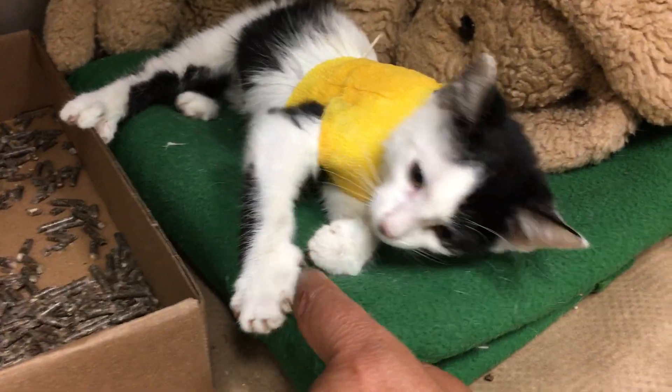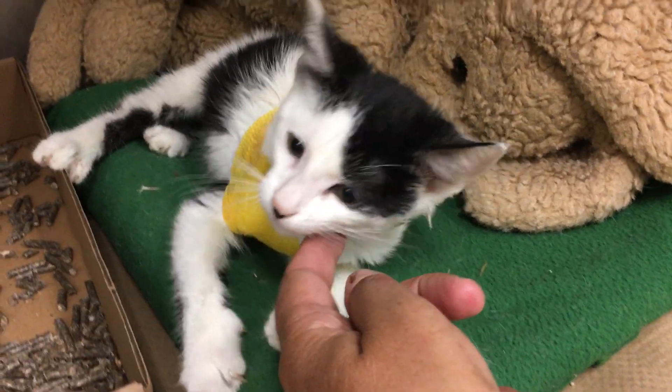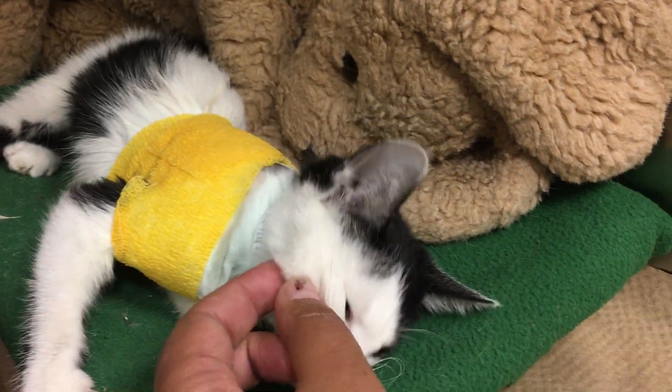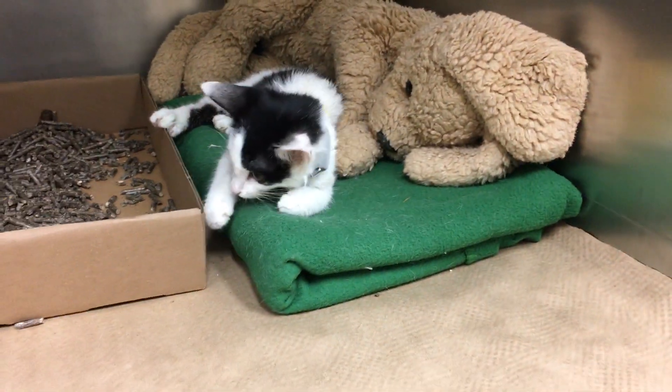Are you a good girl? Are you the best girl in town? She's getting better at being tall, so that is good. That's a good girl, that's a very good girl.